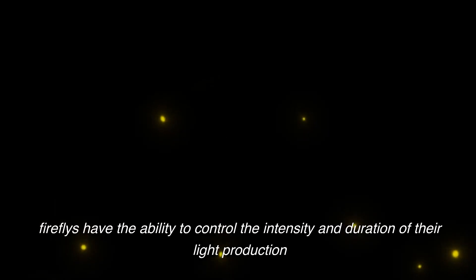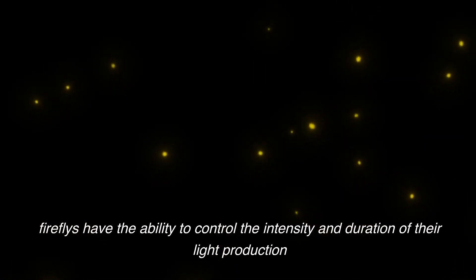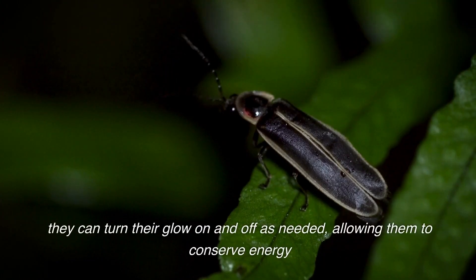Fireflies have the ability to control the intensity and duration of their light production. They can turn their glow on and off as needed, allowing them to conserve energy.